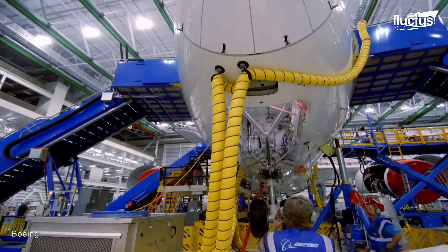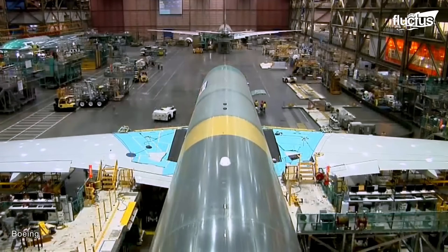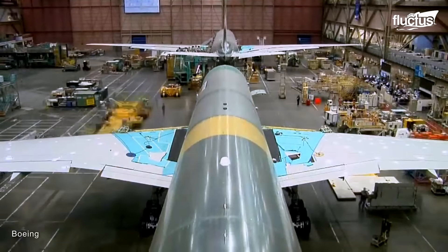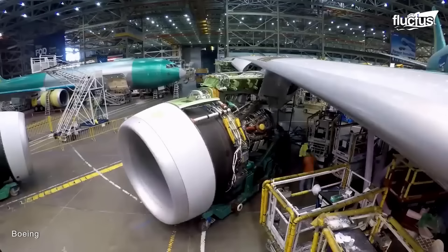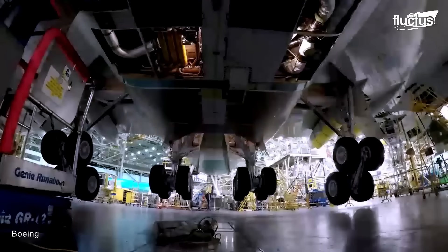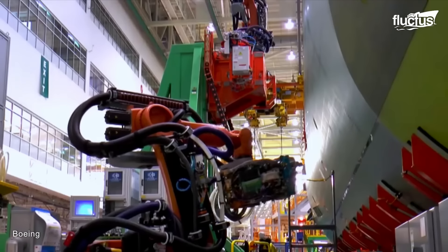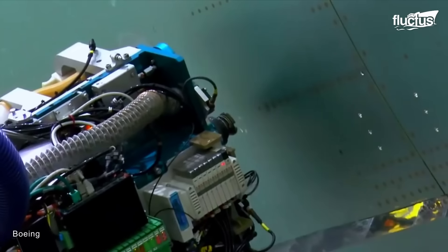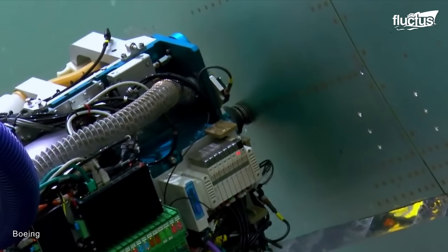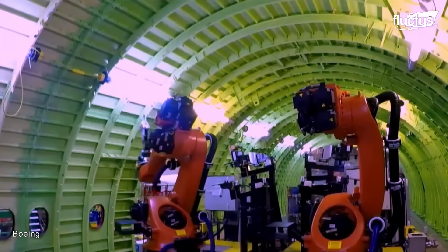The final process involves integrating the various major components: wings, fuselage sections, tail assembly, engines, landing gear, and avionics systems. The assembly process is highly choreographed and requires precision engineering to ensure proper fit and alignment of all parts.